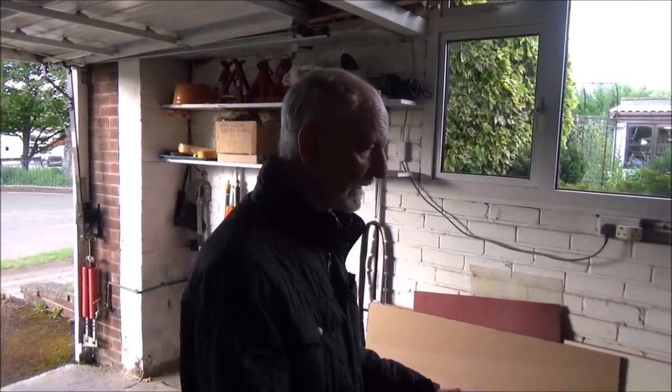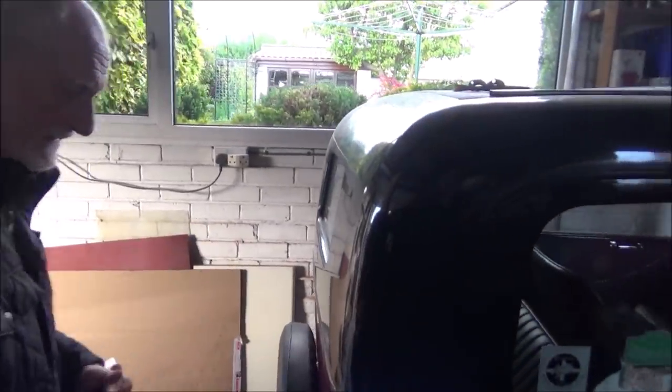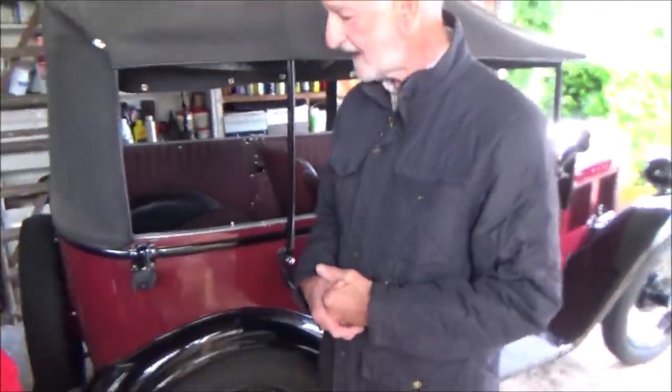Then we decided we'd better have a modern one. The modern car was an A40 Farina — I'm not even sure what that is, I'll look it up on the internet. They were one of the first ones — there were two doors on the outside, except they were really a three-door because you could open up the back, and for the first time you could put luggage in the back and communicate with the back seat as well.